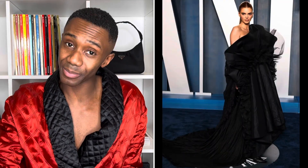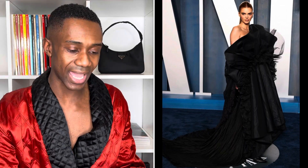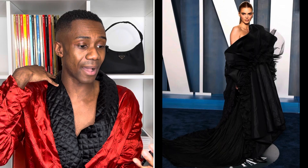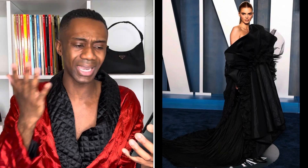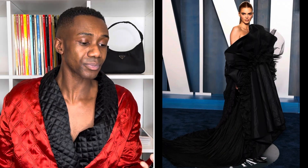Up next we have Kendall Jenner wearing Balenciaga at the Vanity Fair Oscar after-party. She's doing what a model is supposed to do. She's got this beautiful big puffy black dress that flares out to the bottom and fishtails at the back, slightly higher at the front with the black boots peeking out. She's dyed her hair a strawberry blonde color. Low glam with a slightly smoky eye, shoulders peeking out giving very collarbone. I think it's gorgeous — I'm here for all of it.